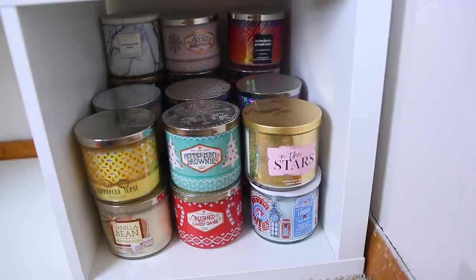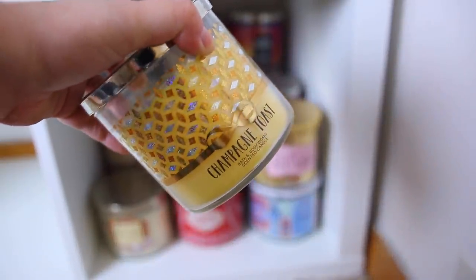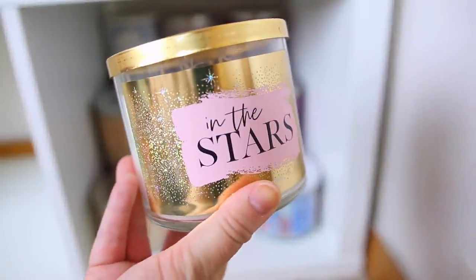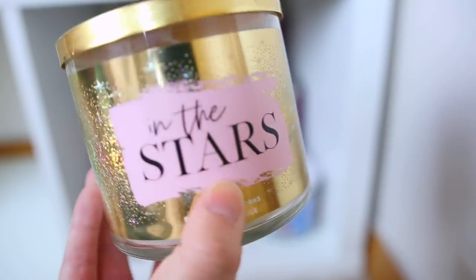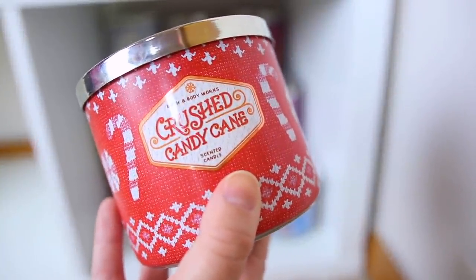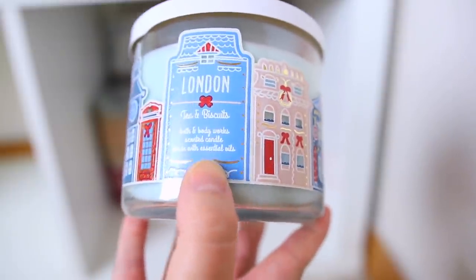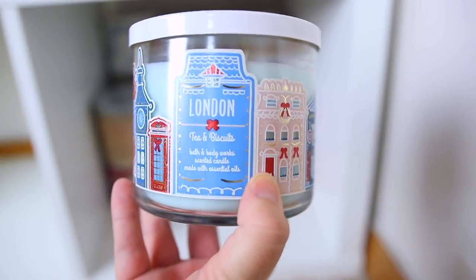Over here are my more winter holiday scents with holiday packaging on most of them. This is Champagne Toast — very fruity, a classic from Bath & Body Works, also available in body care. Next is the Peppermint Brownie — really good one. This one is In the Stars, based off their In the Stars body care — if you haven't tried it, it's identical to the Ariana Grande Cloud perfume, a great dupe. This is Vanilla Bean Marshmallow — I haven't used it in so long but the last time I burned it I absolutely loved it. Then the Crushed Candy Cane — very heavily scented with candy cane, just a strong peppermint scent. And the London Tea and Biscuits, which smells like the lemon holiday body care — a really good sweet lemon.